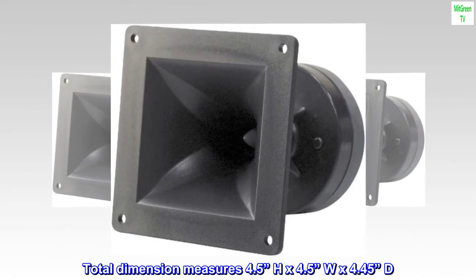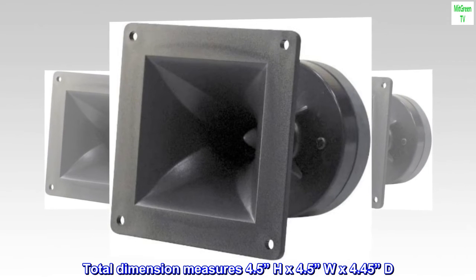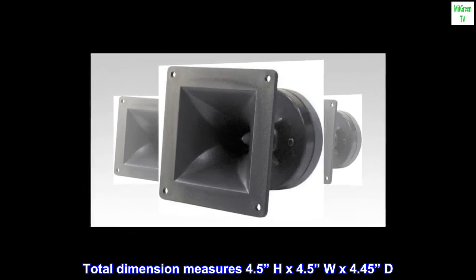Total dimension measures 4.5 H by 4.5 W by 4.45 D.